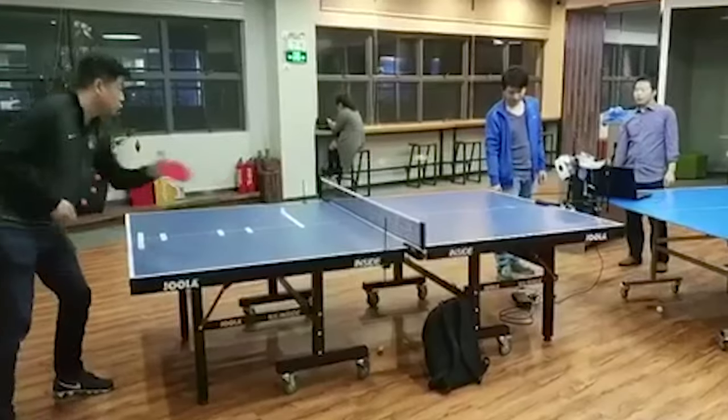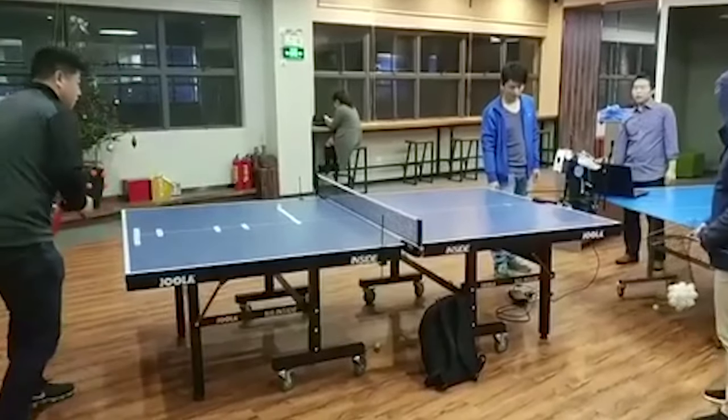We're happy to announce that our newest and greatest iPong takes on all those things that we've learned, and Yola, in partnership with iPong, is bringing to market the perfect blend of table tennis and robotics with the new Yola Infinity Table Tennis Robot.